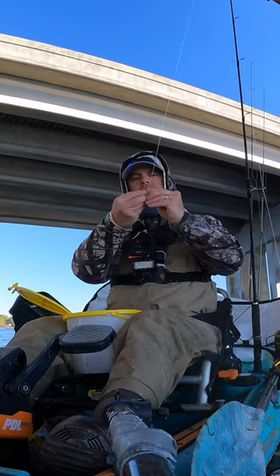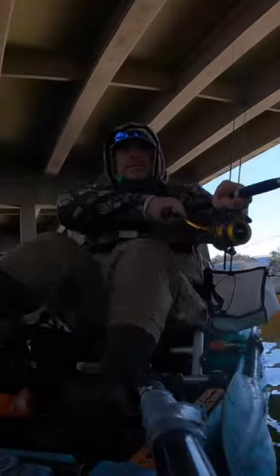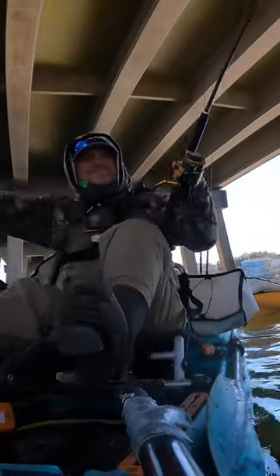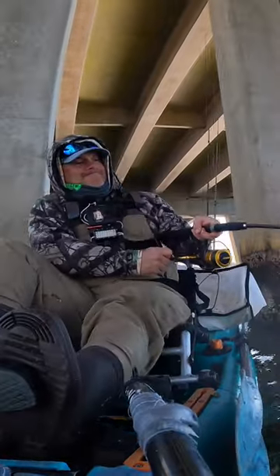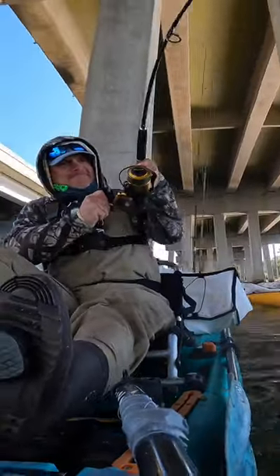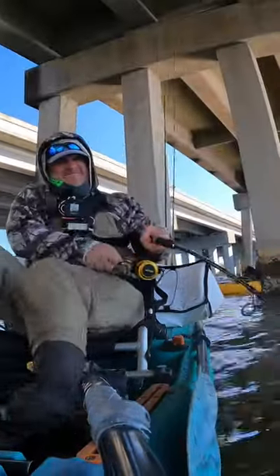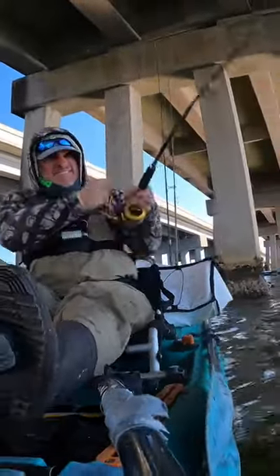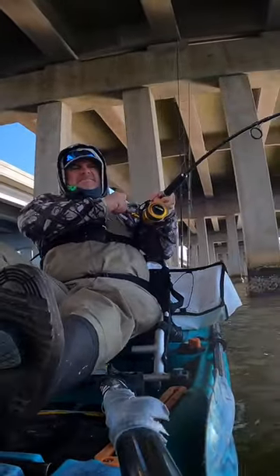I dropped a tiny crab next to this bridge piling and a giant ate it. The number one goal when landing a bridge fish is to immediately get it away from the structure. Strong line and a tight drag is essential when battling these big fish in the structure.